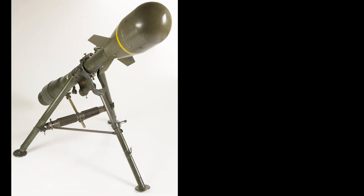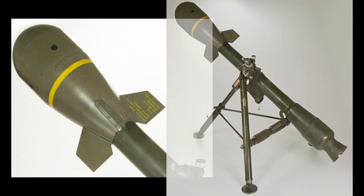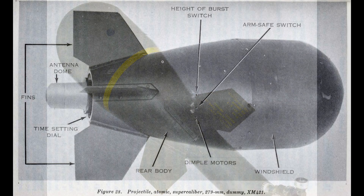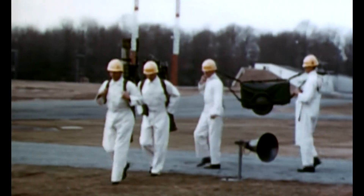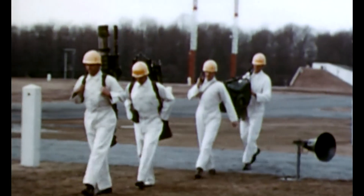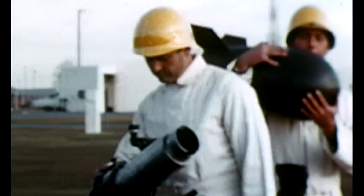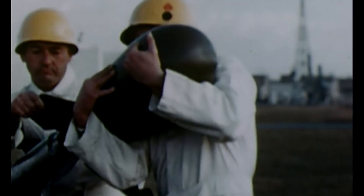In an effort to combat Soviet forces during the Cold War, the Army developed for the first time a portable nuclear weapon known as the Davy Crockett. A prototype was developed in 1958, then approved in 1961, and after testing in 1962, the Army deployed the first Davy Crockett systems with armor and infantry battalions. They were sent to the Fulda Gap in West Germany, which was the expected invasion route of Soviet forces.